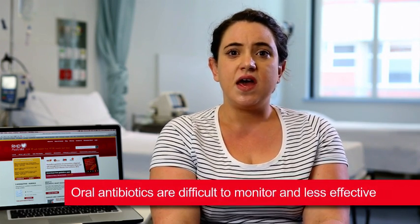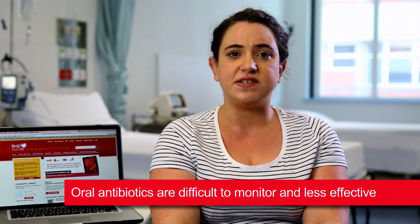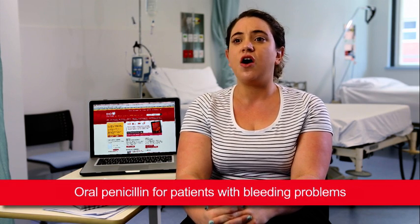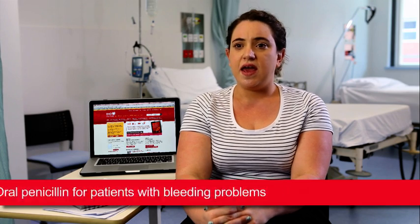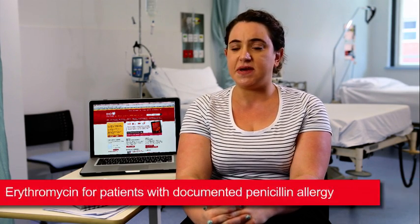The use of oral antibiotic prophylaxis is strongly discouraged. Treatment with oral antibiotics, which need to be taken twice a day, every day, for the duration of the treatment, is difficult to monitor. It is also thought that oral penicillin is less effective than injections in preventing ARF and should only be considered in the following instances. Oral penicillin should be reserved for patients who experience bleeding problems following injection. Oral erythromycin is indicated for people with a documented penicillin allergy.